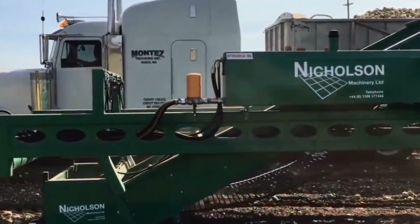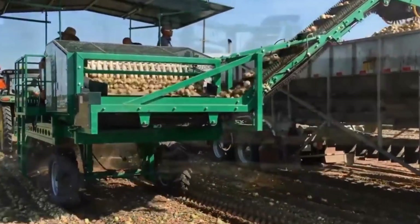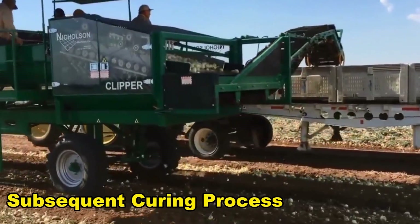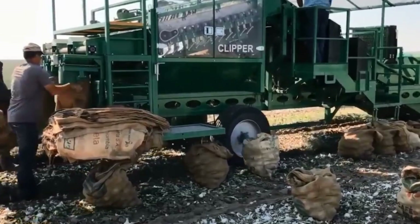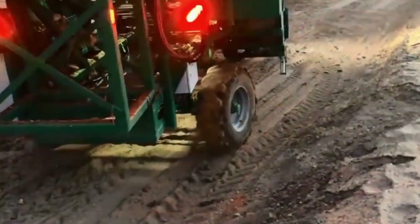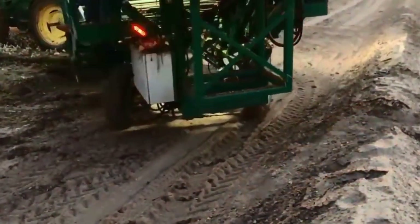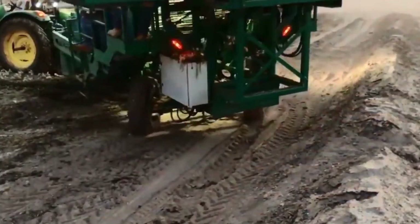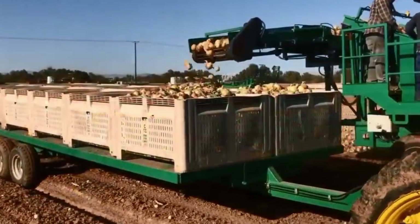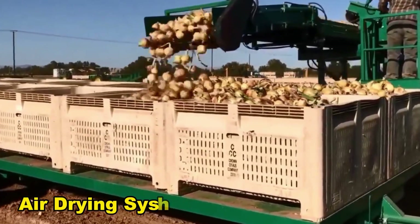Following the mechanical harvesting phase, windrowers come into play. These machines assist in organizing the harvested onions into rows, simplifying the subsequent curing process. The organized rows make the onions easier to handle and transport for further processing. Once harvested, onions undergo a curing process, typically by leaving them in the field to dry. This allows the outer layers to cure, enhancing their storage life. Some farms speed up this process by using forced air drying systems.